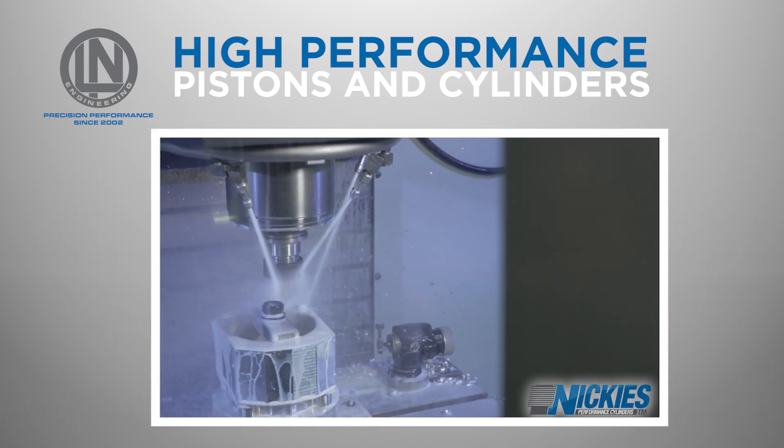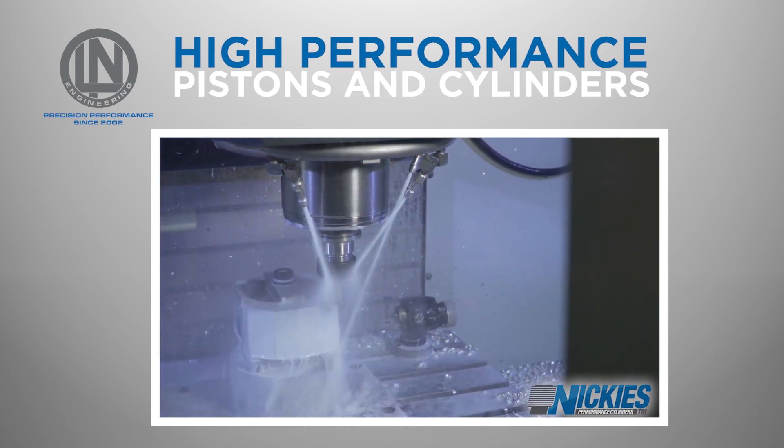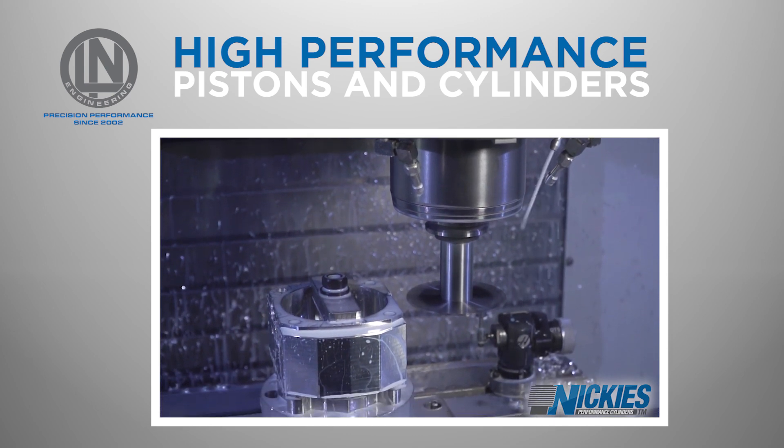They are made using high-quality materials and are designed to withstand high-performance applications. These cylinders are designed to increase power and torque while also improving engine reliability.